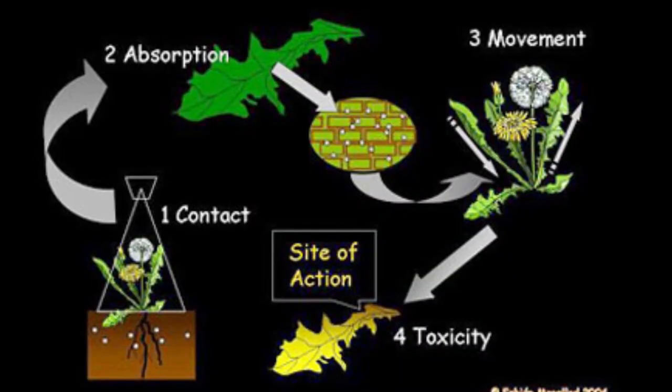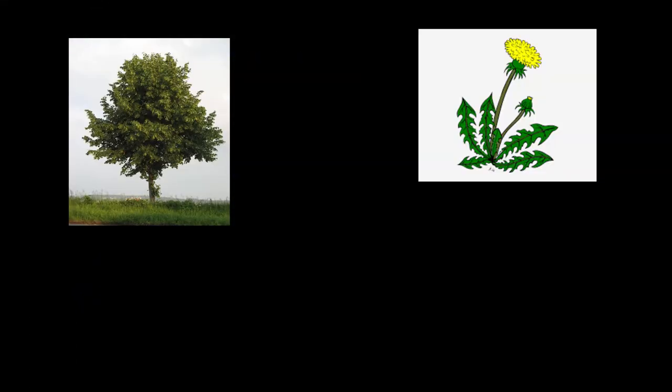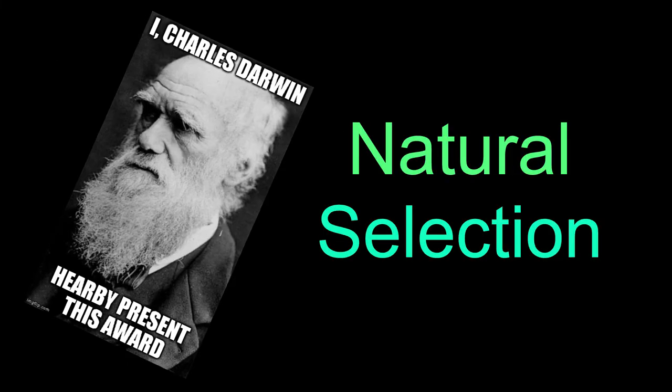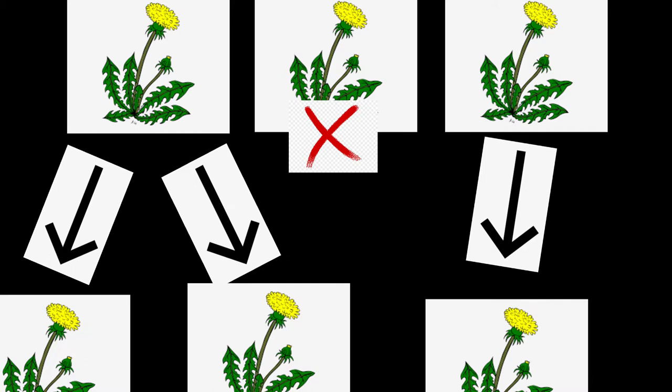Herbicides work by targeting a specific mechanism in a plant and disrupting it. For the past 30 years, weeds have largely started to develop resistance at the target site, shifting the way they grow and no longer allowing herbicides to bind to the plant. As plants like weeds breed, natural selection comes into play — the plants that can withstand the chemicals and pesticide outlive the rest and have a better chance of reproducing and spreading.